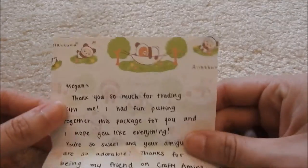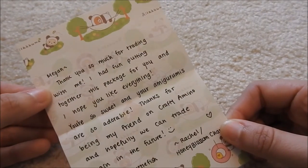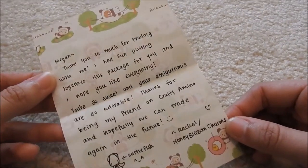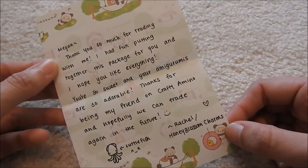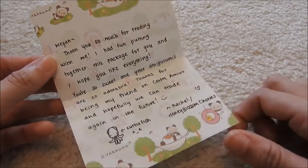I already opened it — it was in this adorable bag — but I haven't unwrapped anything individually. So here's the adorable note she sent me, and it's on this Rilakkuma memo paper with the pandas. You guys can go ahead and pause it and read it if you would like. She drew an adorable little cuttlefish down there. Thank you very much, Rachel. It's so sweet.